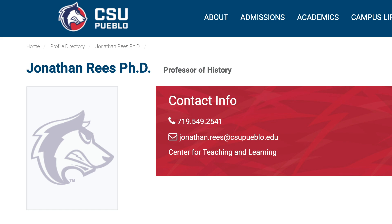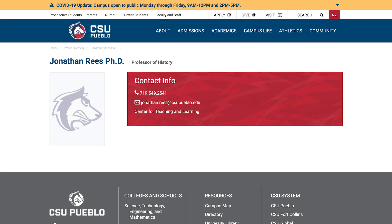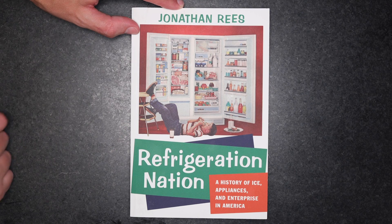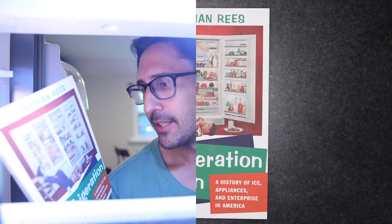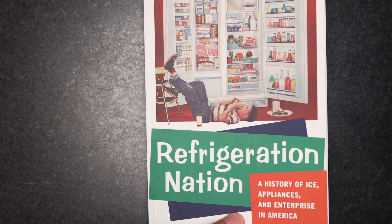After that explosion, nobody wanted one of these in their kitchen. So what changed? The people who actually were in the auto industry for the most part started getting interested in creating refrigerators, and they started experimenting with different refrigerants. This is Dr. Jonathan Reese, historian at Colorado State University Pueblo and author of many books on this topic, including Refrigeration Nation. He describes how profoundly the world was changed by a global network of refrigerated supply lines called the cold chain.